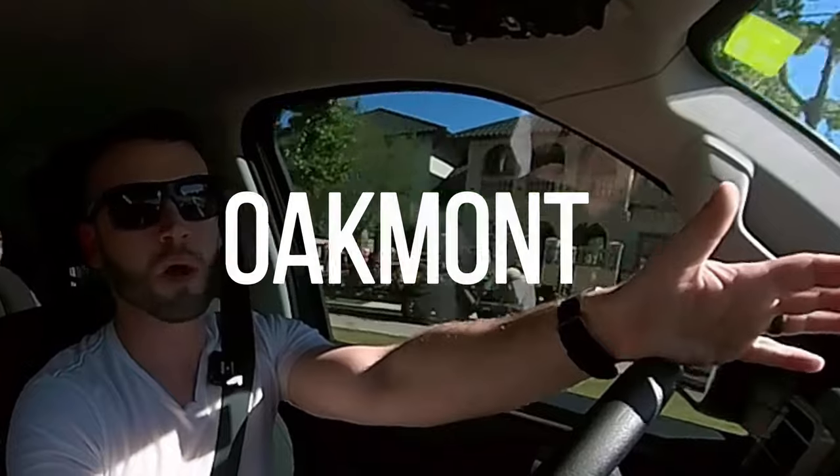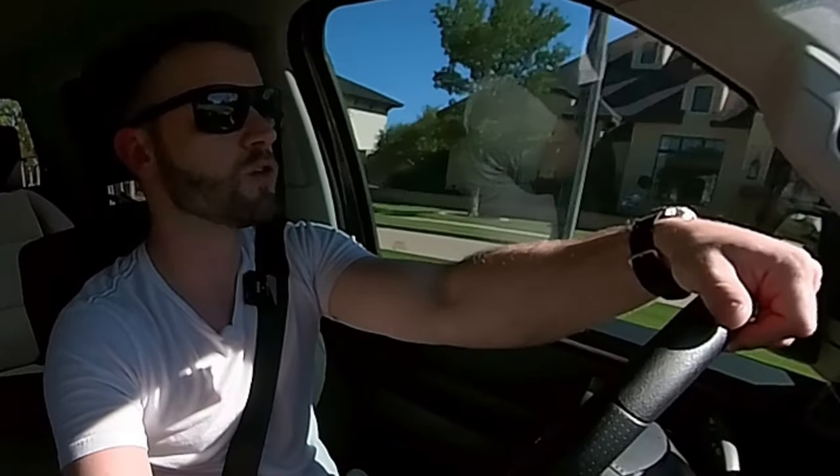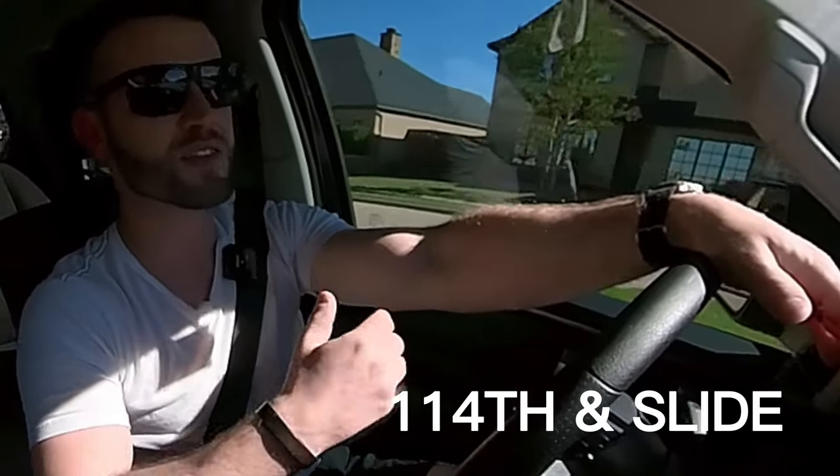Today we are checking out Oakmont. It's a relatively new neighborhood here in southwest Lubbock. It opened up in 2012 and featured the 2013 and 2016 Parade of Homes. It's right off of 114th and Slide.